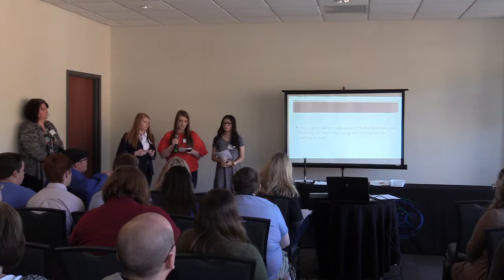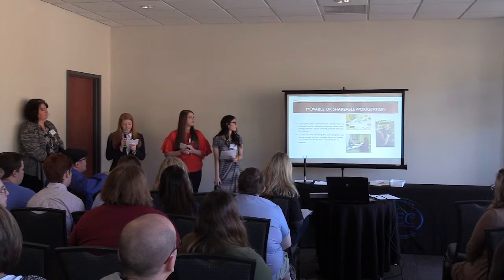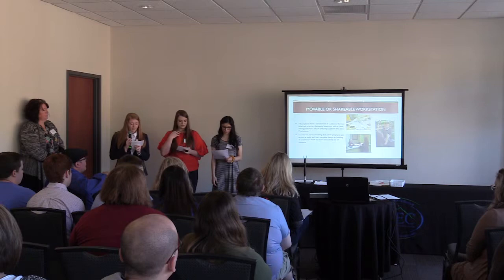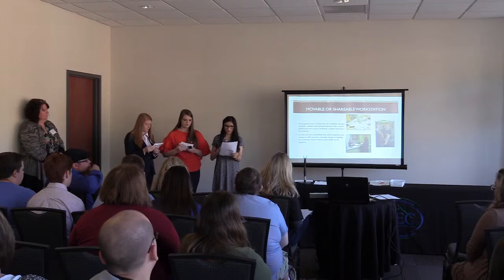This project may not only help us in medical administrative assisting, but will also help the other programs throughout the building. All programs have a component of customer service attached, whether discussing blueprints with a client, selling parts for a car, or checking a patient in to see a doctor. So why not have something that other programs can access as well, such as a movable design or building a common room to allow access to all students?